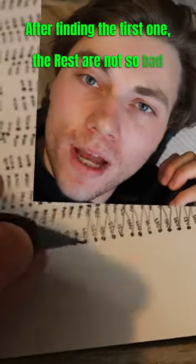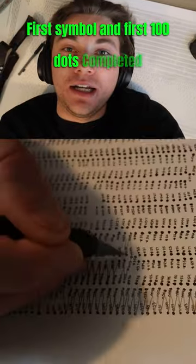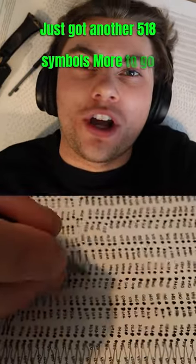After finding the first one, the rest are not so bad. First symbol and first 100 dots completed — just got another 518 symbols more to go. I haven't used a pencil in ages, but I'm definitely getting better at it.